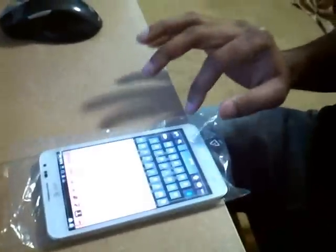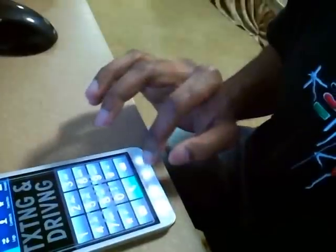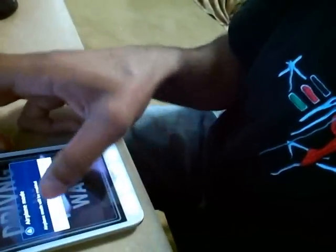They sent me the unlock code and I'm about to go ahead and put it in. I just put the phone in airplane mode and then took it out of airplane mode so it can give me this screen.